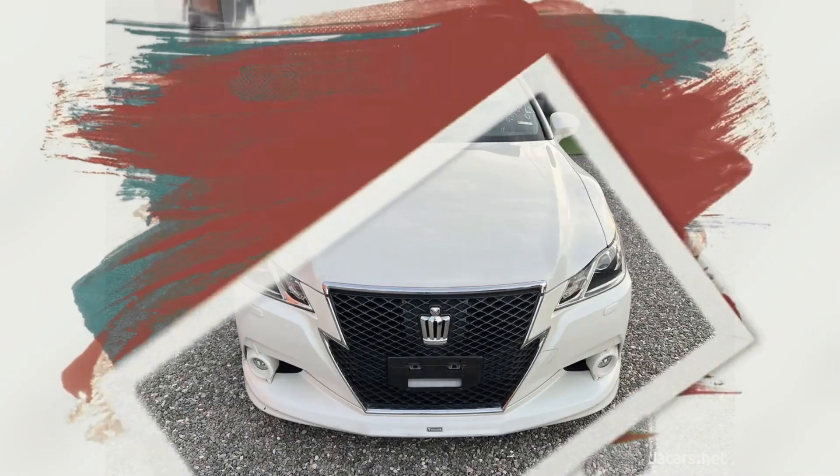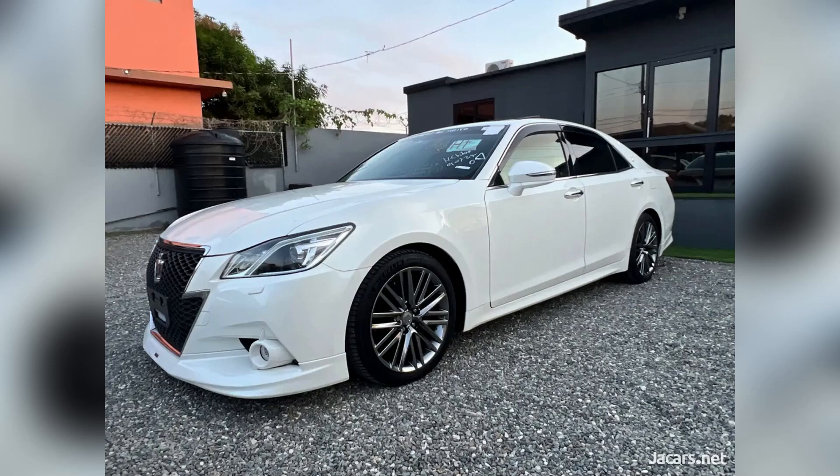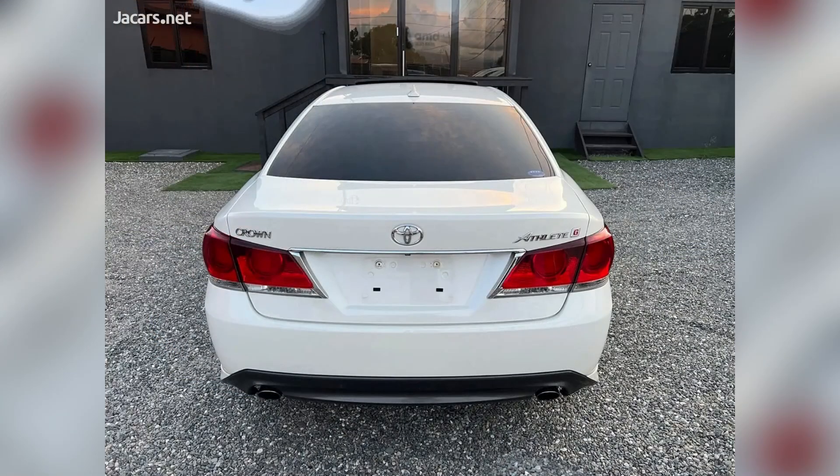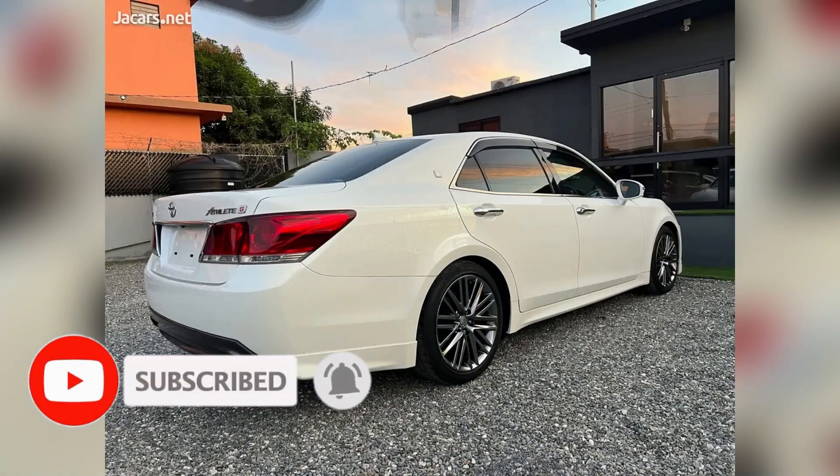Welcome back to the channel. Today I'm bringing you this 2015 white Toyota Crown for sale in St. Catherine. Vehicle details include year 2015, alarm system, seating capacity 5, airbag, color white, and transmission is automatic.